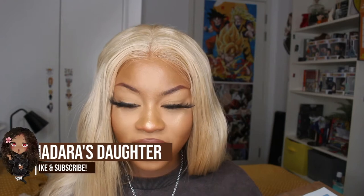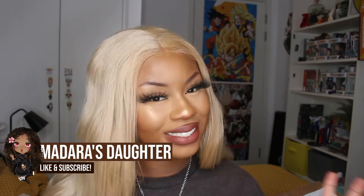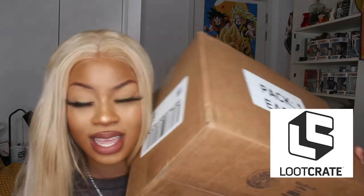Hi everybody, welcome back to my YouTube channel. I don't have any excuse as to why I haven't made any videos, but I thought it'd be best to kickstart my YouTube year with an unboxing video — this is my first time ever doing an unboxing video. The people at Loot Crate have sent me a package and I literally have not opened it; I got it and just left it outside my room.